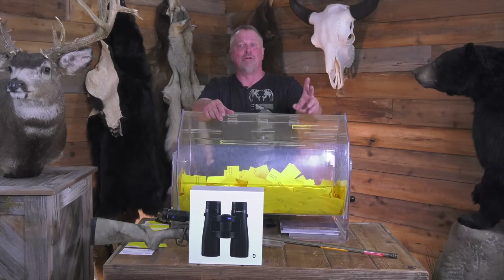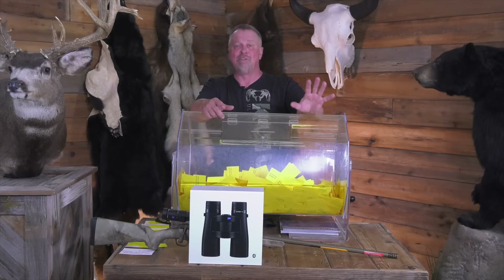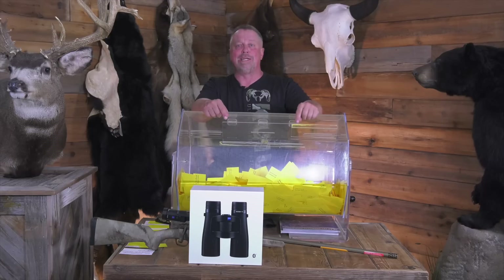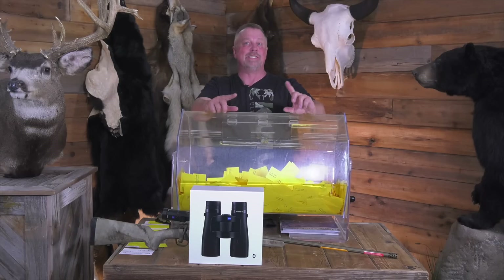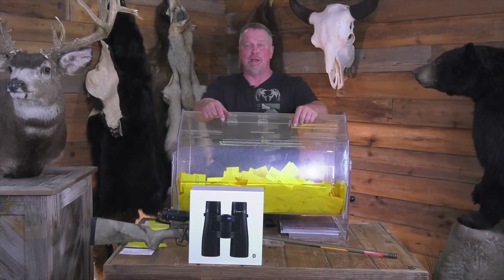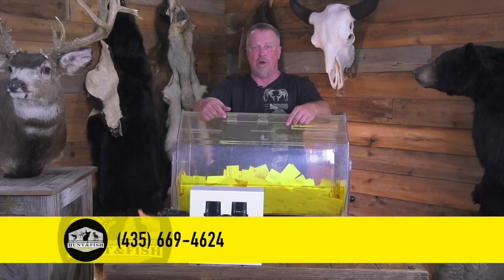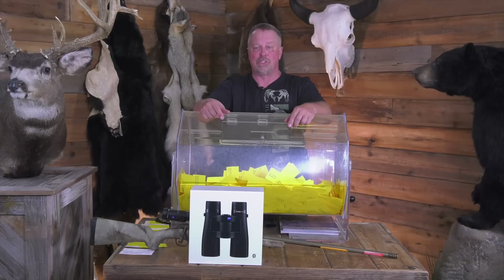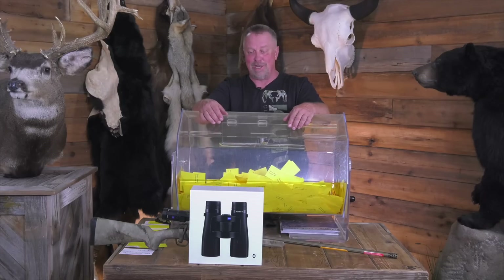I do have a couple of open spots on that trip because one of the other people that usually has that week moved to a week earlier. So I've got, I think, four or five spots available. If you would like to go pheasant hunting with us at Tumbleweed Lodge the first week of December, it's a great hunt — I'll be there and I think we'll have a cameraman on that trip. Give me a call at 435-669-4624 and we will get you plugged in. It's a world-class trip — we shot 785 birds in three days last year with a group of about 15 or 16 people.